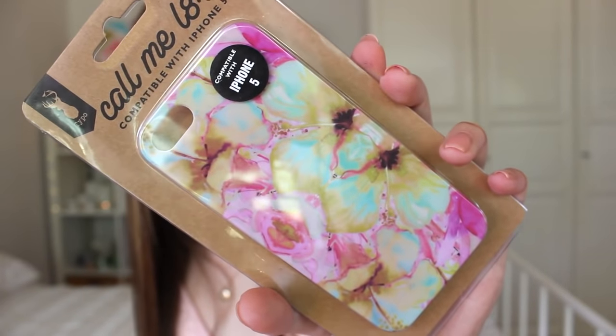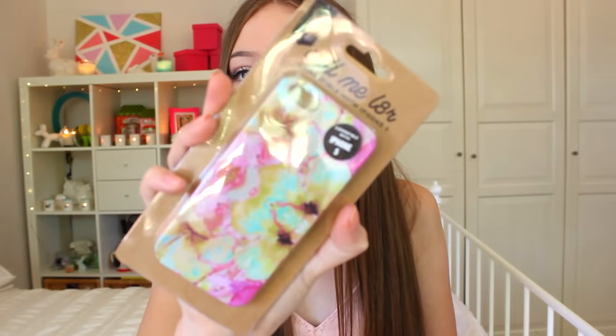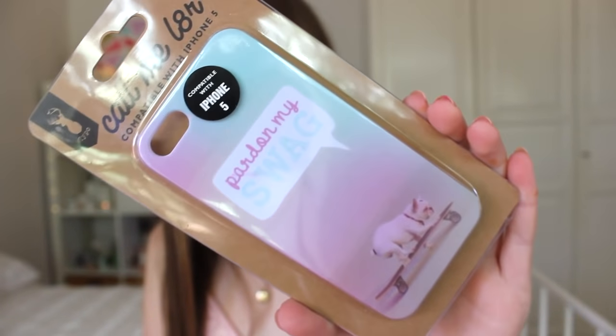My next case is from Typo and it's still in its packaging because I haven't opened it yet — it's just this abstract flower case. I also have another one still in packaging that says 'pardon my swag' and it's an ombre background with a dog riding on a skateboard. I also have another one from Typo which is just a pineapple front case.